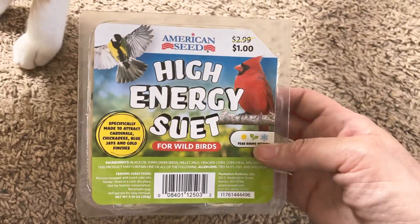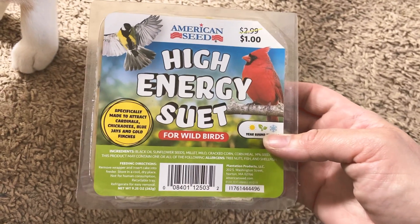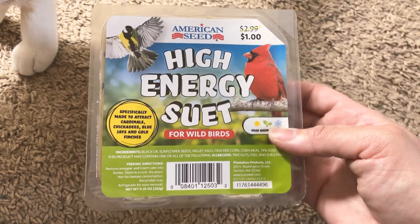That is the end of my Dollar Tree haul, guys. I hope you enjoyed this video. Thank you for taking the time out to watch and I'll talk to you in my next one.